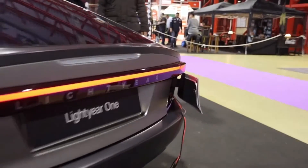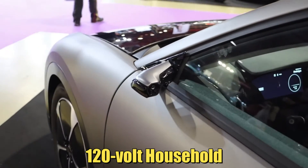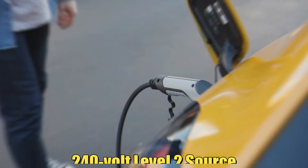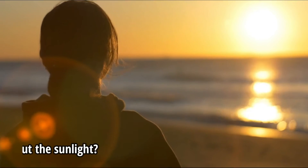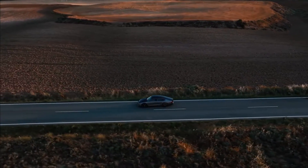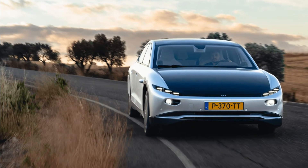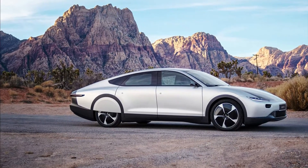The car charges relatively quickly, largely because of its small battery. Lightyear claims the Zero can add up to 20 miles of range per hour from a 120-volt household outlet. When upgraded to a public Level 2 charger, that number increases to 124 miles per hour, and a DC fast charger can add up to 323 miles per hour. From sunlight alone, the car achieves a range gain of 6.2 miles per hour while parked, lower than the prototype's claimed 7 miles per hour but still impressive. The car can also absorb solar energy while driving, though it will almost certainly use all electricity generated by the solar arrays to keep moving. The solar panels are ultimately more of a range-extending feature, offsetting energy use in real-time, even if the car will eventually need to be plugged in.